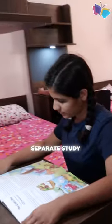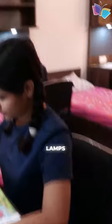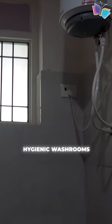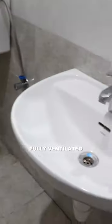Here students have their separate study tables with lamp, AC, and separate cupboards, one attached balcony, and hygienic washrooms with geysers. The hostel rooms are fully ventilated.